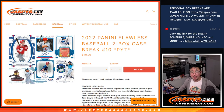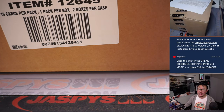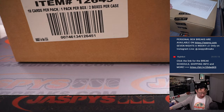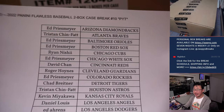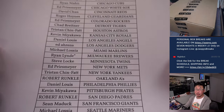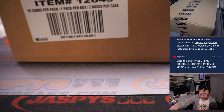Hi everyone, Joe for Jaspi's CaseBreaks.com. Happy Wednesday. Coming at you with another case of 2022 Panini Flawless Baseball — brand new release, Pick Your Team 10. The last case we have in the store for the time being, so keep your eye out for more. Big thanks to this group for selling it out straight up, no filler on a Wednesday. Ryan with that last mojo, Brew Crew — thanks to him and thanks to everybody for making this break happen.